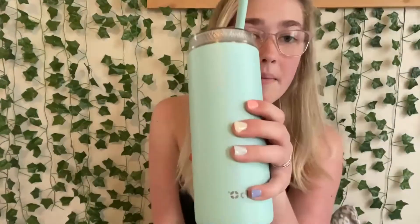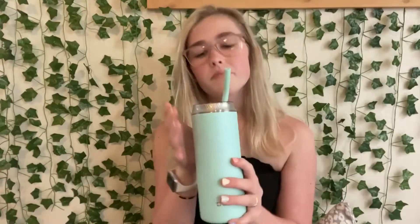The next thing is my Elo water bottle. I love it — it's so cute and it matches my nails. It came in a two-pack: one was white with navy and some other colors. It's super cute and keeps your water cold for a little while.